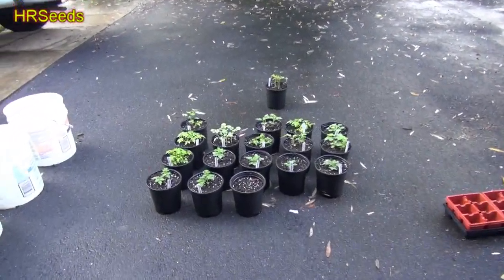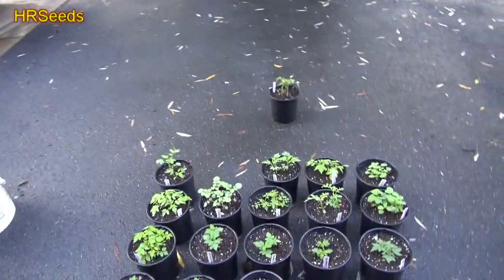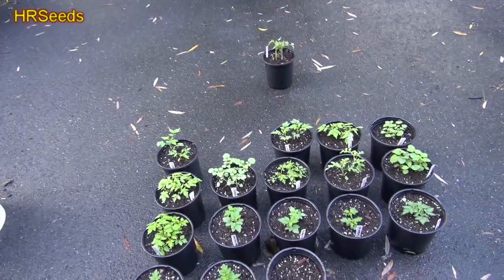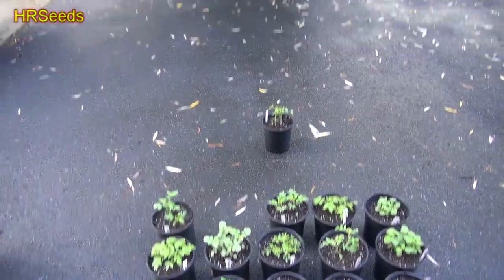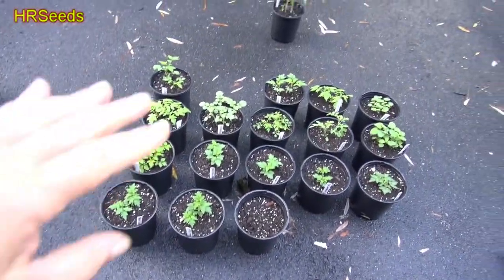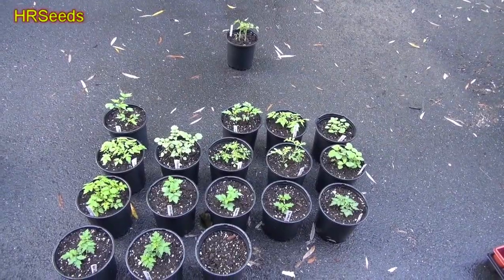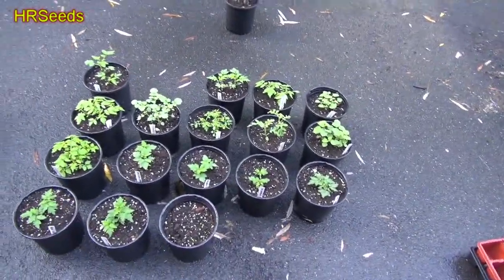Welcome back everybody. I'm going to give you a quick sneak peek on what's going to be going on for 2021 as far as some of the wild tomatoes that I'm growing, and we'll give you a look at what's going on here and talk a little bit about them.